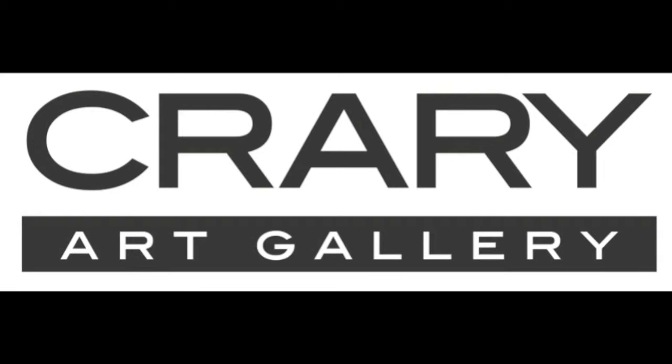Hello, welcome to PyCast. With us today we have Ann Bagby. She's going to be exhibiting at the Quarry Art Gallery from November 6th through December 3rd. Welcome to the gallery. Thank you.